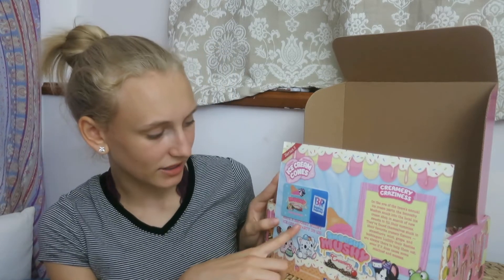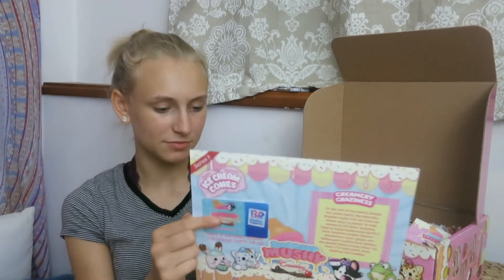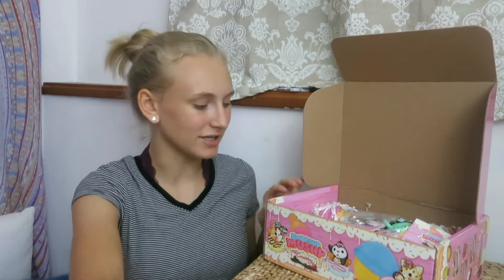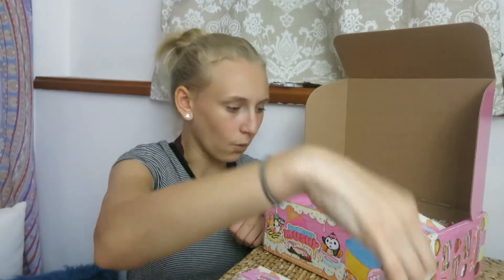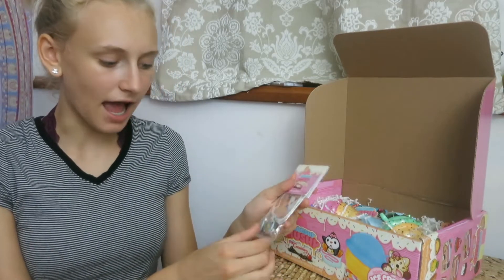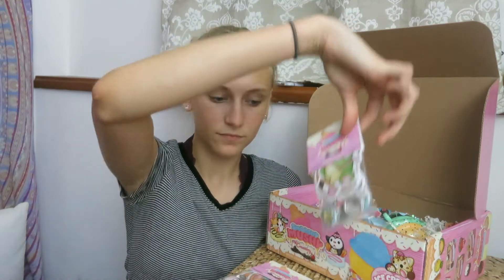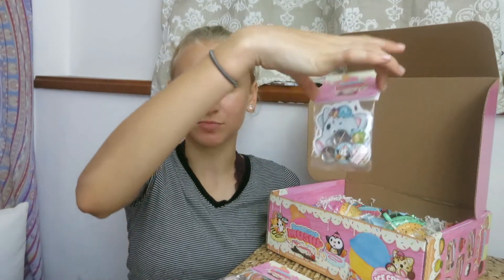It also comes with a Baskin Robbins gift card that says Smushy Mushy on it. I'm super pumped to use that because I love ice cream. The next things I got are these four little bags, and inside there are five pins in each of them, plus Smushy Mushy stickers of the characters.